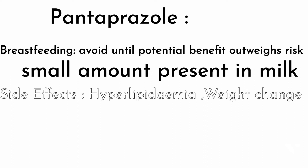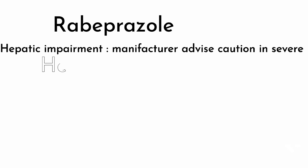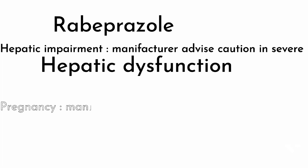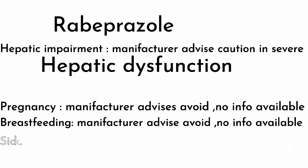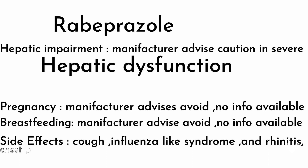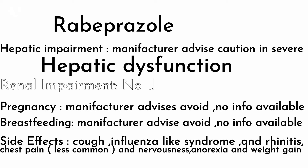Rabeprazole: in hepatic impairment, the manufacturer advises caution in severe hepatic dysfunction. In pregnancy, the manufacturer advises avoidance as no information is available. In breastfeeding, the manufacturer advises avoidance as no information is available. Side effects include cough, influenza-like syndrome, rhinitis, chest pain (less common), nervous system effects, anorexia, and weight gain. In renal impairment, no dose adjustment is needed, so it is safe for renal patients.